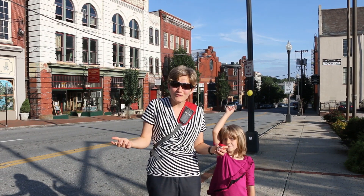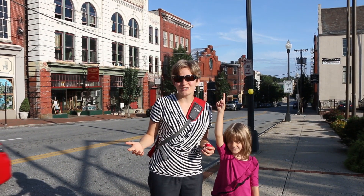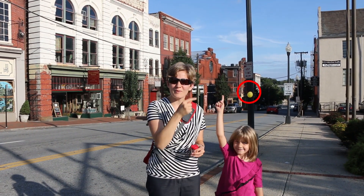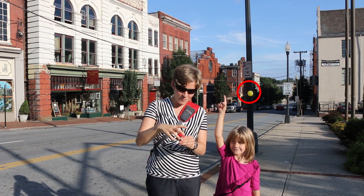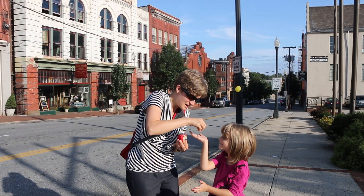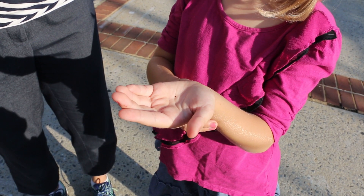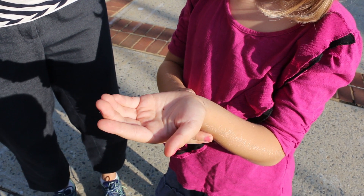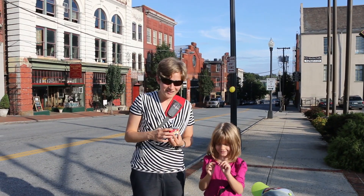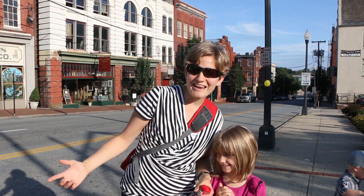We've already made it to the first planet — Mercury. It only took us six meters. There you can see the Sun back there. If we're thinking about the size of that balloon, Mercury is the size of a poppy seed. Teeny tiny! You can't even see it since my hand is so big. Teeny tiny compared to the Sun. We visited our first planet, Mercury. Let's head to the next one.